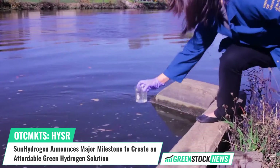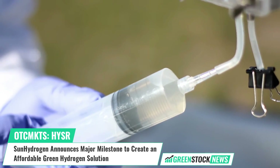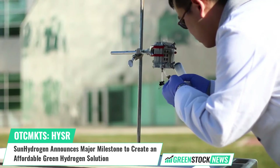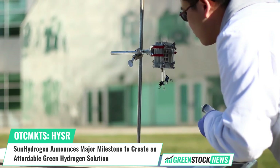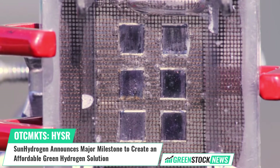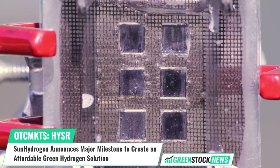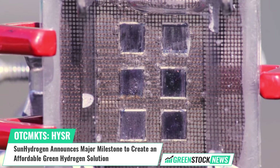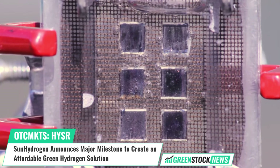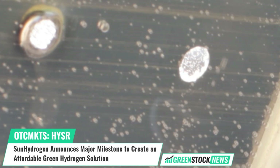Sun Hydrogen, a major technology supplier in the new hydrogen economy, has achieved a major photovoltage milestone, making its technology one of the most cost-effective ways to produce green hydrogen. The Sun Hydrogen Panel is currently the only self-contained nanoparticle-based hydrogen generation device of its kind that utilizes the Sun's energy to split water molecules into high-purity green hydrogen and oxygen.